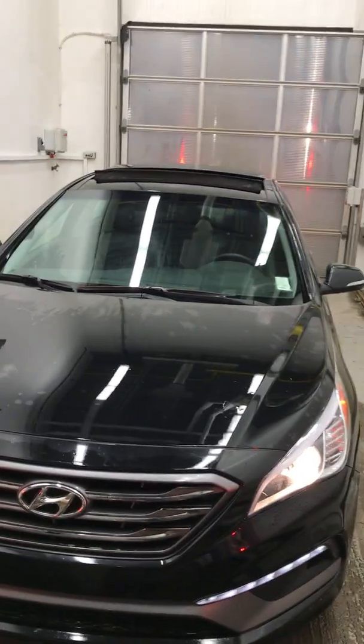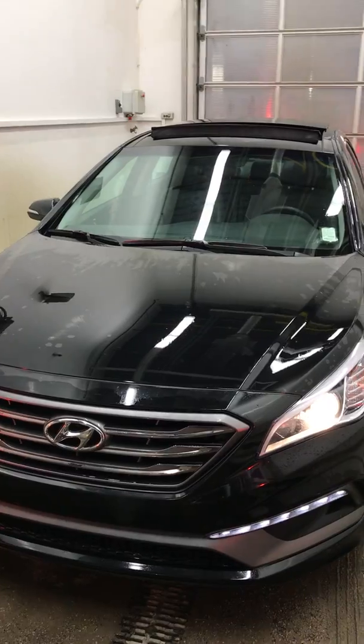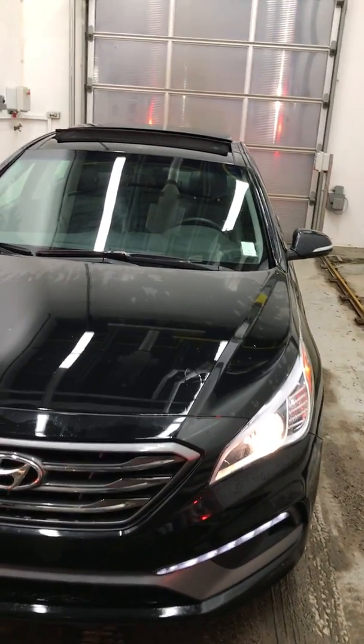Hello, my name is Boma. Thank you for inquiring on our 2015 Hyundai Sonata.